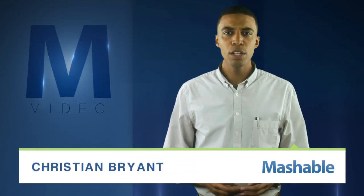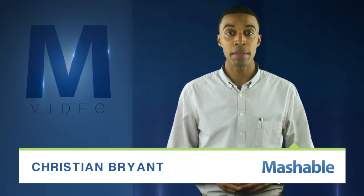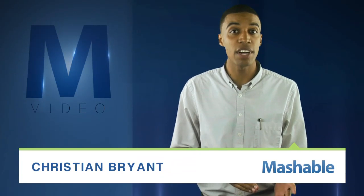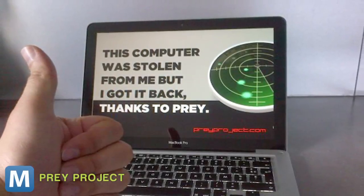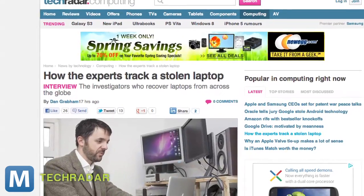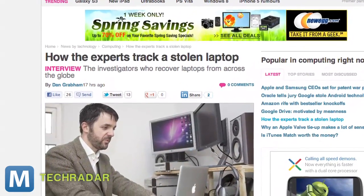For Mashable, I'm Christian Bryant. Losing your laptop usually means one thing — panic. Where is it? What files are gone? And who knows too much? But thankfully, you've probably also heard stories of people recovering lost laptops. So TechRadar has set out to figure out how a professional investigation team does it.